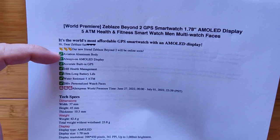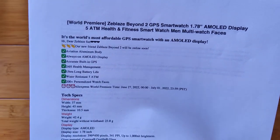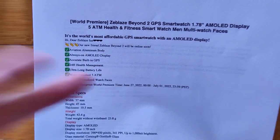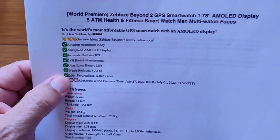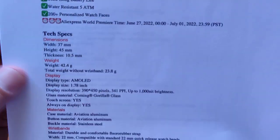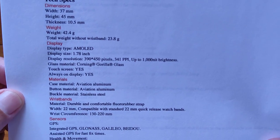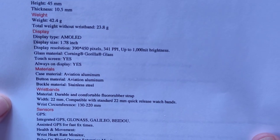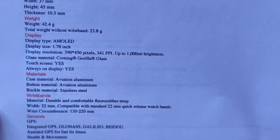It's got an aviation aluminum body, always-on screen, accurate built-in GPS, 24-hour health management, long battery life, and 5 ATM waterproofing — that means you can go 50 meters underwater. Over 200 personalized watch faces. Specific specs: 390 by 450 pixels, 341 PPI, up to 1,000 nits of brightness.